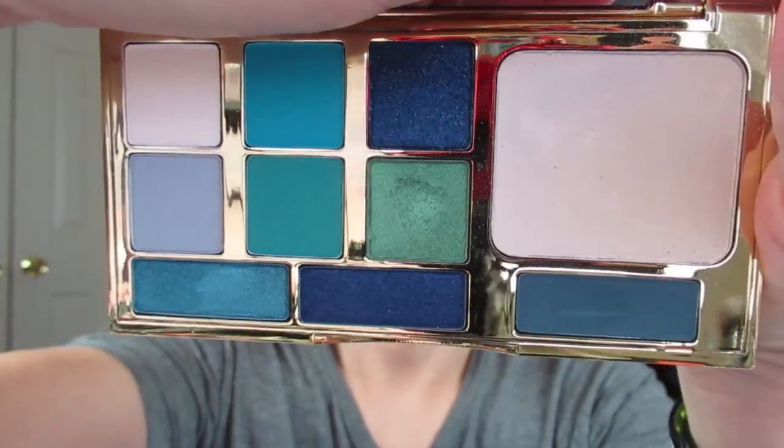So this palette does come with a matte white right here, which is called Veronica. They're all named after mean girls — not Mean Girls the movie, but like, there's Veronica, Becky, Blair, Heather, Georgina, Miranda, Cheryl, Aria, Vivian, and Regina.